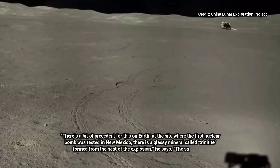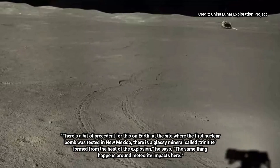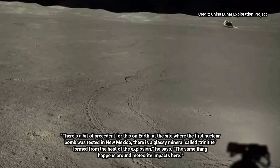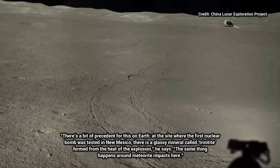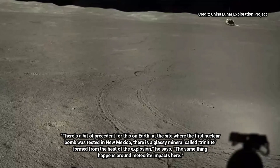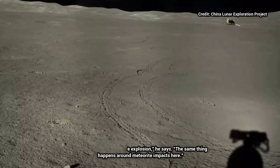There's a bit of precedent for this on Earth. At the site where the first nuclear bomb was tested in New Mexico, there is a glassy mineral called trinitite, formed from the heat of the explosion, he says. The same thing happens around meteorite impacts here.